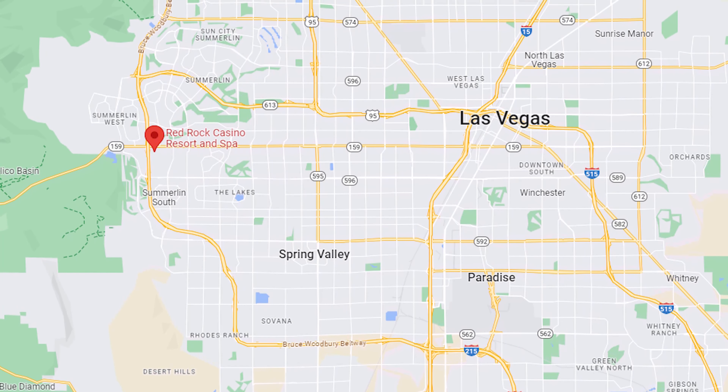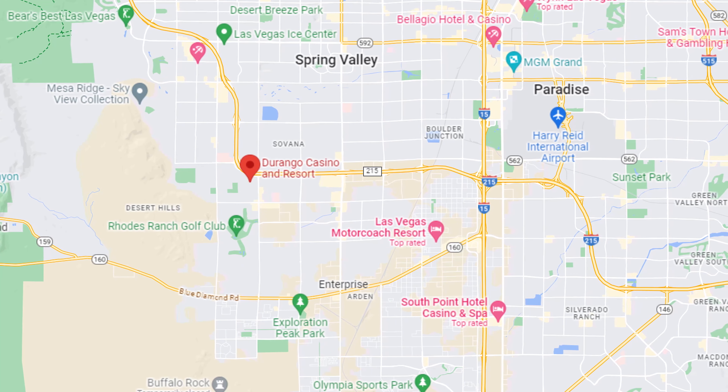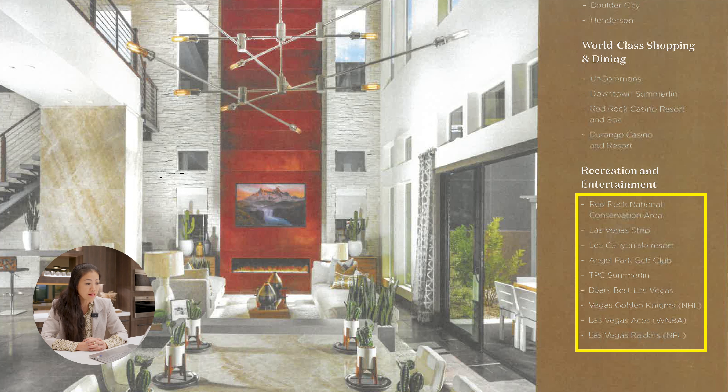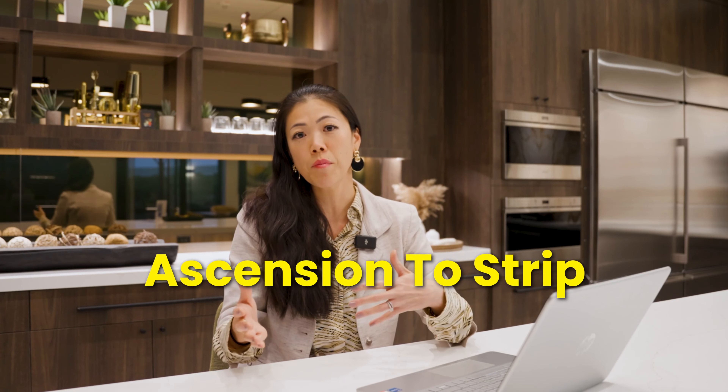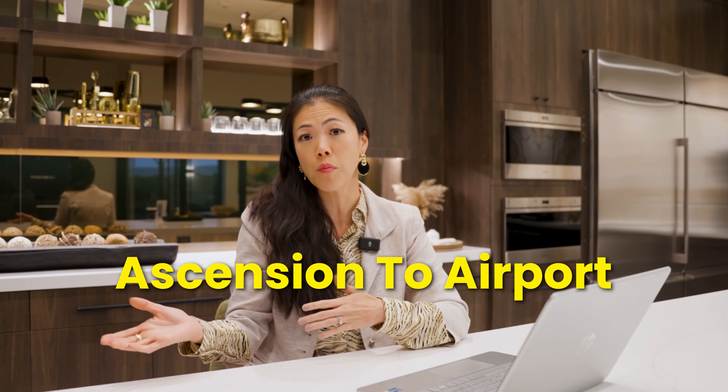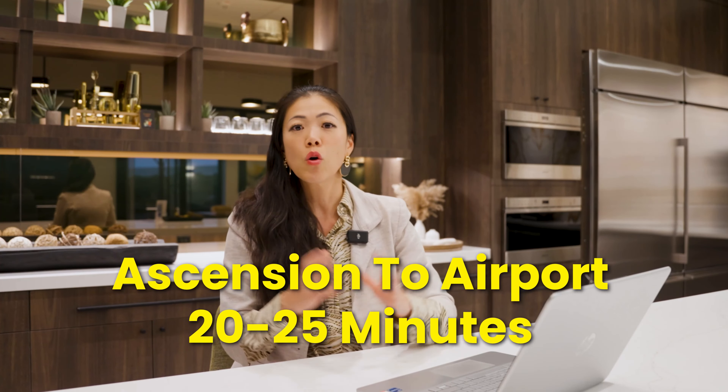You're also minutes away from downtown Summerlin, the Red Rock Casino, as well as the brand new Durango Casino opening next month in November. Recreational and entertainment destinations close by include Red Rock National Conservation Area, the Las Vegas Strip, Lee Canyon Ski Resort, Angel Park Golf Club, TPC Summerlin, Bears Best Las Vegas, and the Vegas Golden Knights, Las Vegas Aces, and Las Vegas Raiders. From Ascension to the Strip is an estimated 15 to 20 minutes, and to Harry Reid International Airport, about 20 to 25 minutes — easily accessible via the 215 to the 15 freeway.